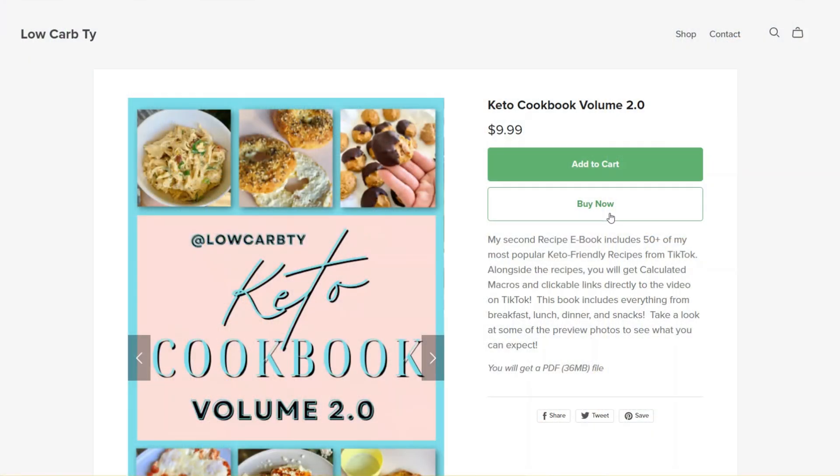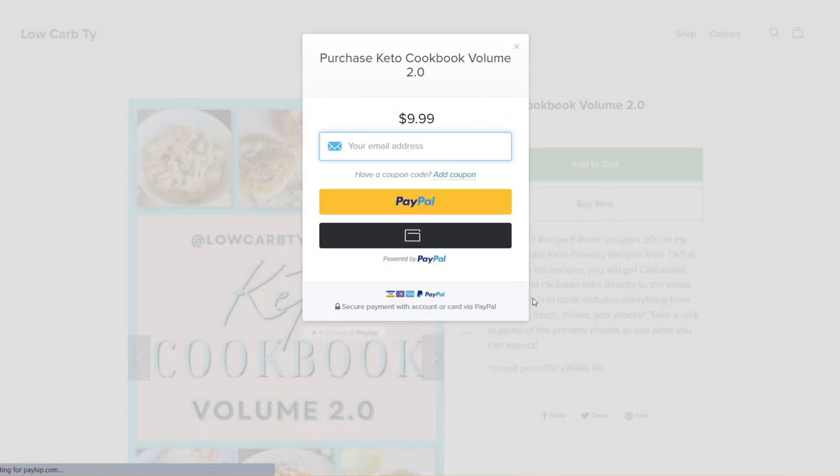Payhip uses a lightbox function, so when people are on your Google Site and go to purchase your e-book or coaching offer, a lightbox pops up so they can make a purchase decision. You don't need to worry about directing people off your Google Site to some random Payhip URL. So if you've been looking to offer coaching, a digital download, or an online course, Payhip is a great option for your Google Site.